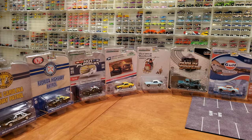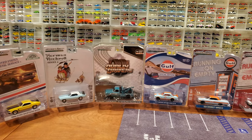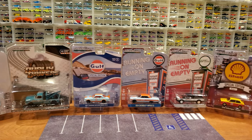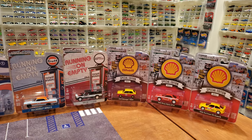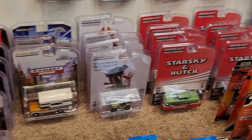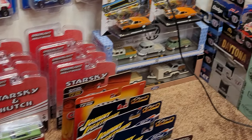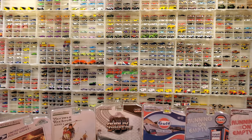Welcome back diecast collectors. Today we have a 1:64 scale Greenlight video. This is yet another video review of my Greenlight collection I have amassed over the last couple of months. Time to open up some more cars from the floor hoard, as I like to call it — part of my collection that I display loose on the background plano display walls.